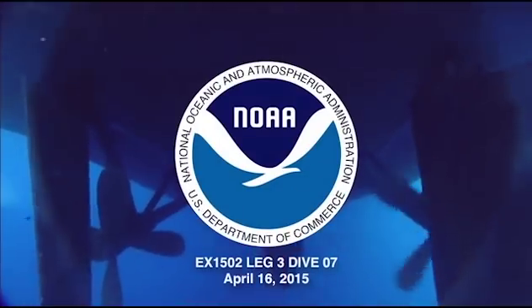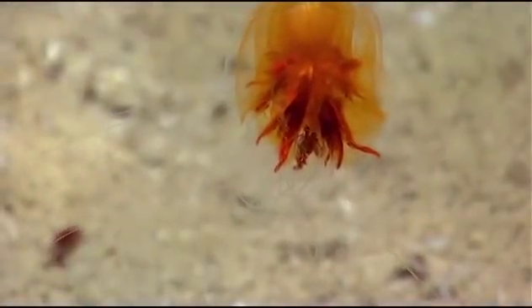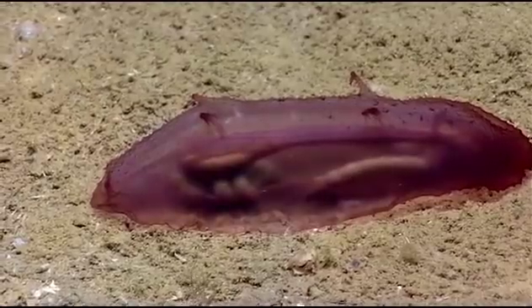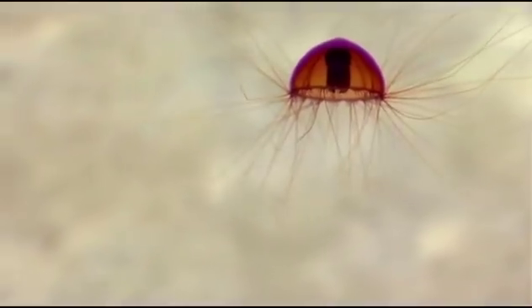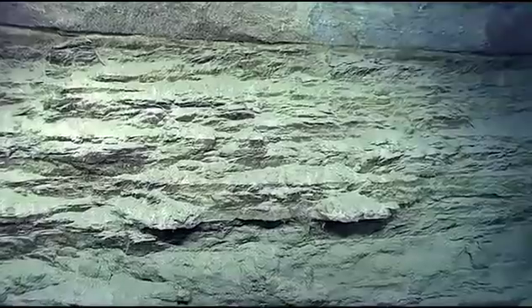Today we are approximately 15 miles south of Guayanilla, Puerto Rico. We're in the Guayanilla Canyon, which is a major north-south trending canyon that leads from the south coast of Puerto Rico into the Muertas Trough, down to 5,000 meters. We're here at about 1,800 meters at the moment — we started at 2,000 meters — and we're on the east side of the canyon.